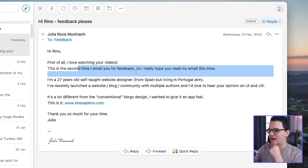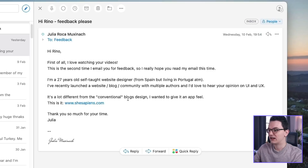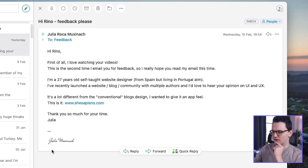She says: 'First of all, I love watching your videos — this is the second time I email you for feedback. I'm 27 years old, a self-taught web designer from Spain living in Portugal. I've recently launched a website blog community with multiple offers and I would love to hear your opinion on the UI and the UX. It's a lot different from the conventional blog design — I wanted to give it an app feel.' Let's just go to the link: she's sapiens.com — that's a cool name.